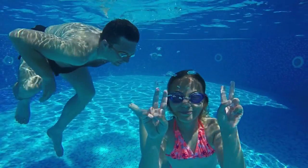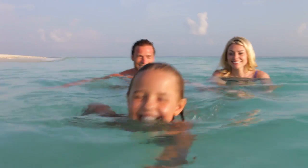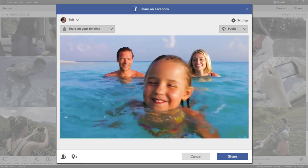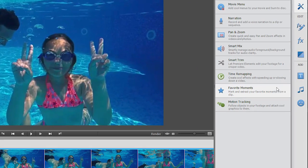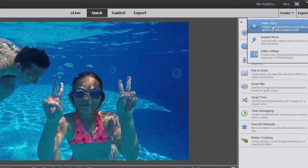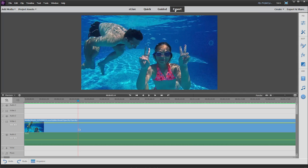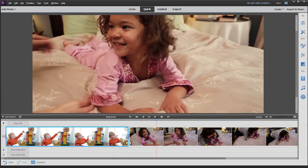Premiere Elements has always helped you do everything you want with your videos — from editing to enhancing, organizing to sharing. You can make quick movies in three different ways: with Favorite Moments, Instant Movie, and Video Story. And you also have guided and expert options, so there's something for everyone, and there's always room to grow.